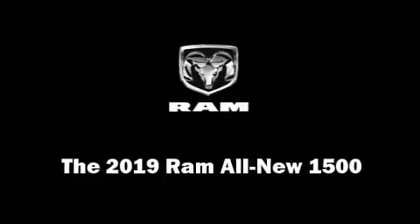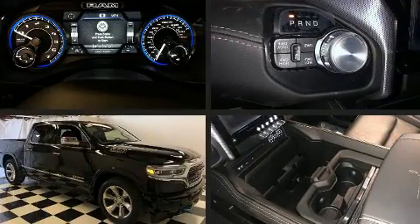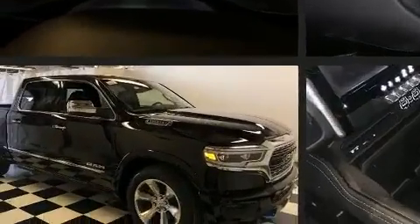This four-door, five-passenger truck will allow you to take command of the road with confidence. It features four-wheel drive capabilities, a durable automatic transmission, and a powerful eight-cylinder engine.